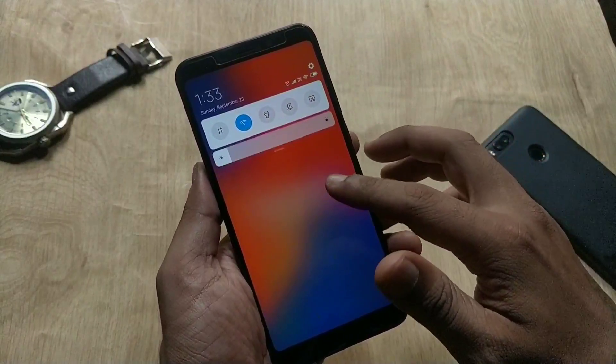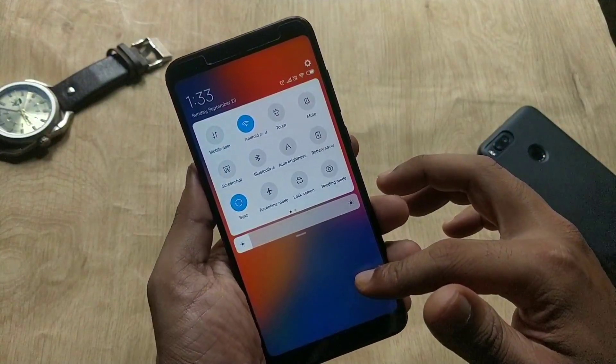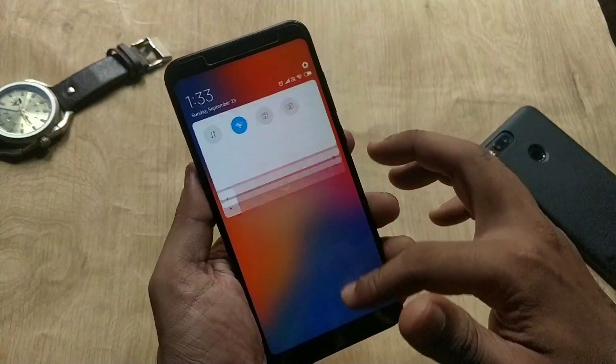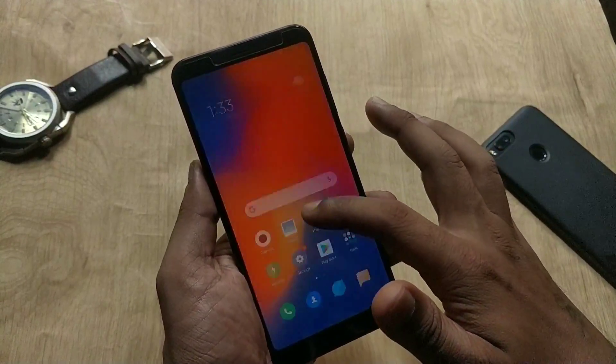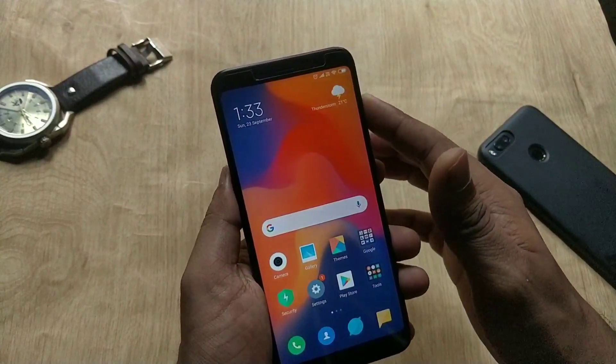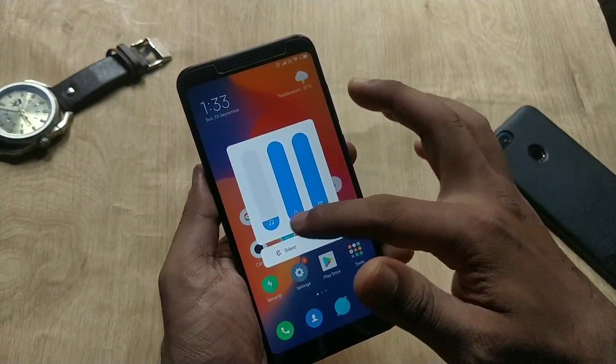Regarding the MIUI 10 features: this is the new notification panel, which looks like Android P, and this is the new vertical-style recent menu. This is also the new volume slider, which looks like the Android P volume panel.